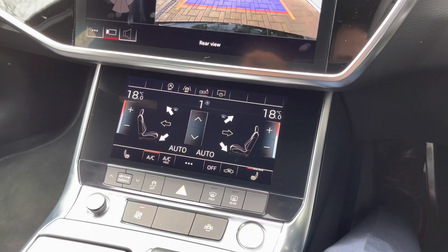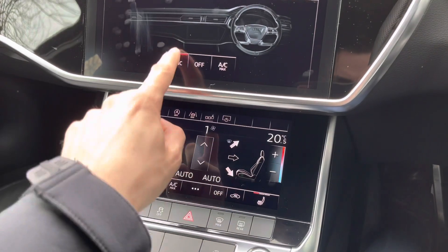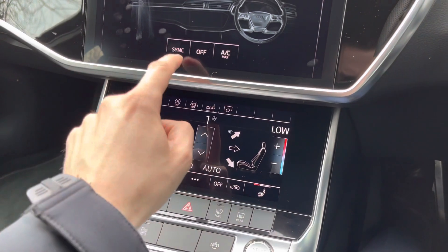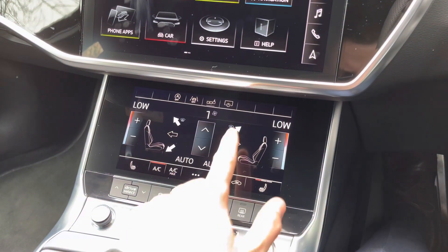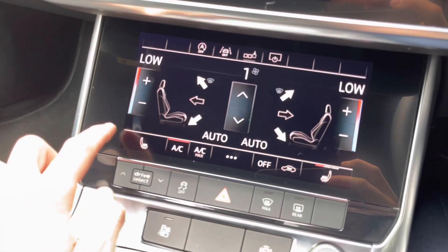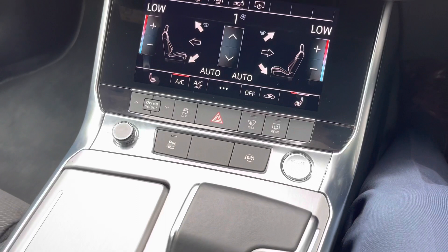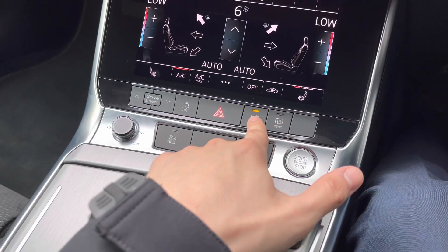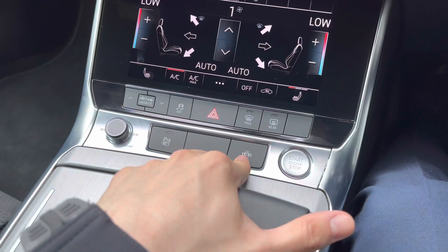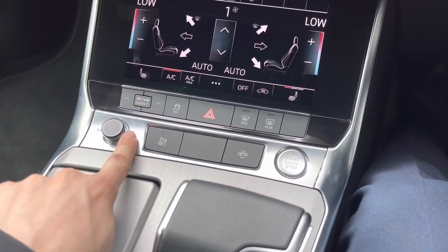Looking below the screen we have the front dual zone climate control, meaning both passengers can have completely separate temperatures, or you can sync them if just one person is in the vehicle. We also have heated front seats — great for chilly winter mornings. Behind that are shortcut buttons for the heated rear screen, maximum front fan, traction control, and drive select. Below that we have the assistance button, parking camera and sensors button, and a radio scroll wheel to adjust volume, seek tracks, or mute.